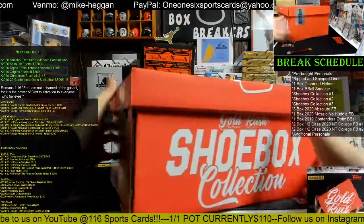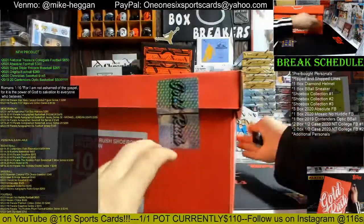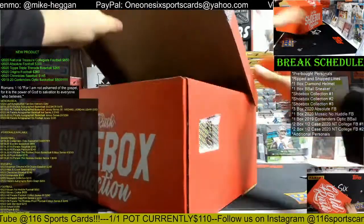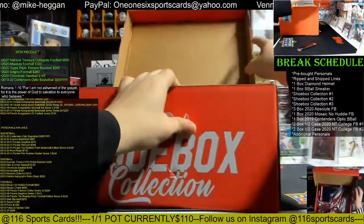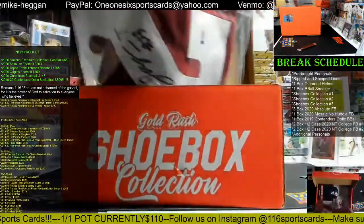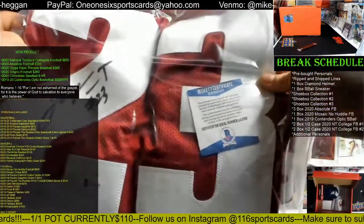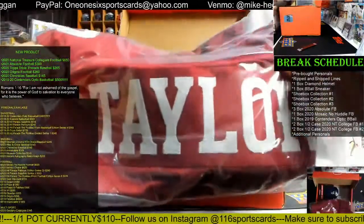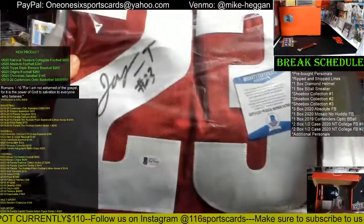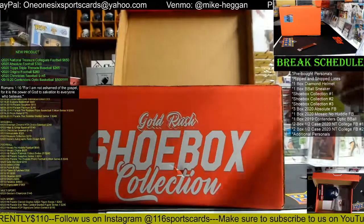Alright, we've got size 10. Let's see what we got — let's bring the jersey out first. How about a Jonathan Taylor Wisconsin jersey with a Beckett COA? Nice — a custom JT, Jonathan Taylor.